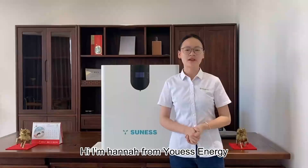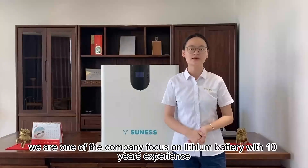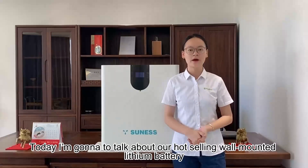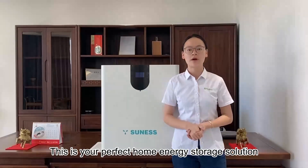Hi, I'm Hannah from UIS Energy. We are one of the companies focused on lithium battery with 10 years of experience. Today, I'm going to talk about our hot-selling wall-mounted lithium battery. This is your perfect home energy solution.